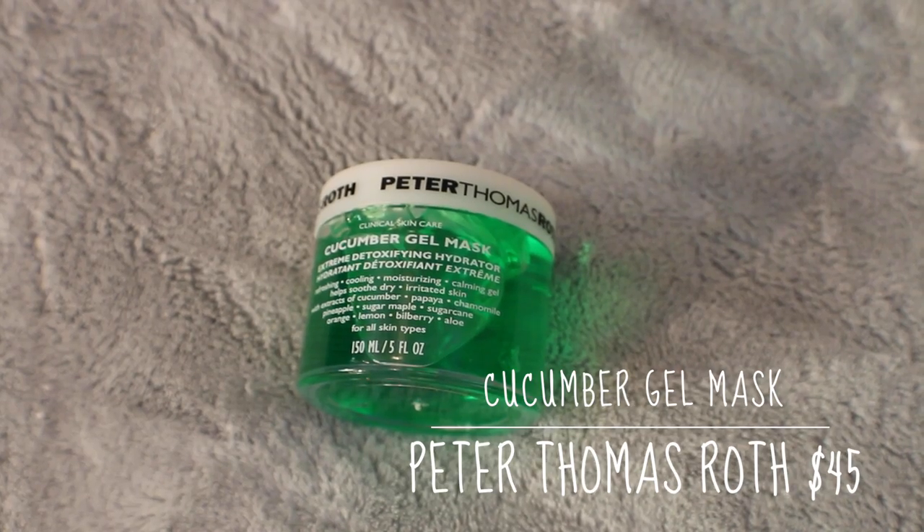The last mask I have to talk about is this from Peter Thomas Roth — the Cucumber Gel Mask. This is kind of my everything mask. It's their Extreme Detoxifying Hydrator: purifying, slightly exfoliating, and definitely hydrating. I am obsessed with this. On the front it lists great-for-your-skin ingredients: cucumber, papaya, chamomile, pineapple, sugar, maple, sugar cane, orange, lemon, bilberry, and aloe — and it's for all skin types. I love this mask because I apply it for about 10 minutes, and as soon as I take it off, my skin feels calmed, there's no redness anymore, and it feels nice and supple. I feel like my skin just soaks this up — it's just a great mask.